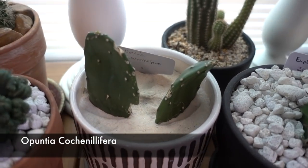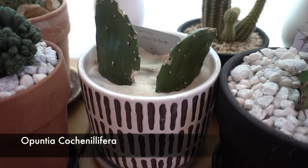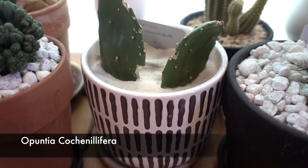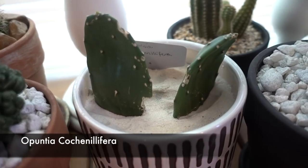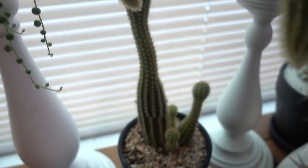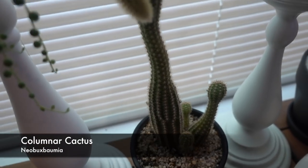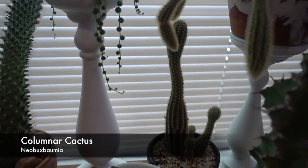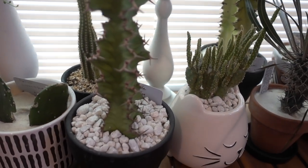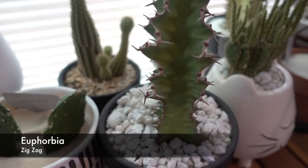Here's my Opuntia — what's left of it anyway. If you follow my Instagram, you know the squirrels attacked it and that's what's left. Look at those little new cactus pads growing back there — aren't they cute? Here's my Euphorbia zigzag — there's some variegation on there too.